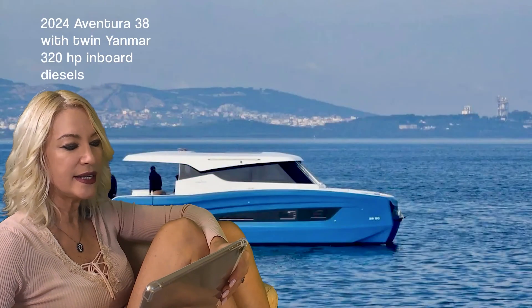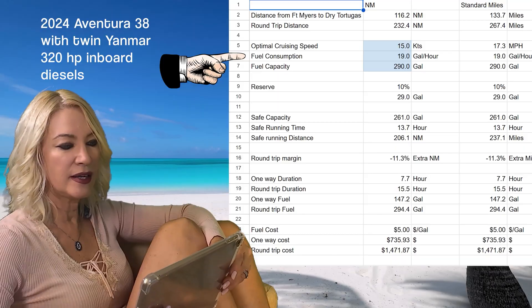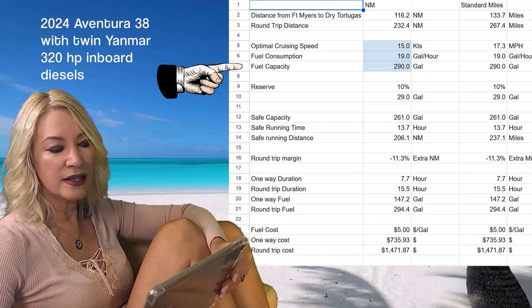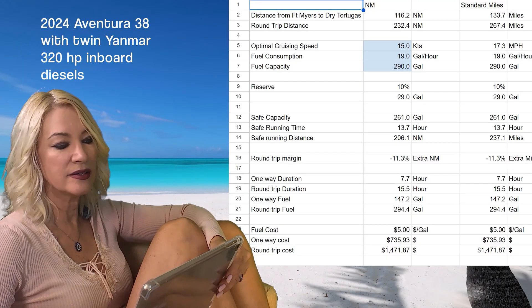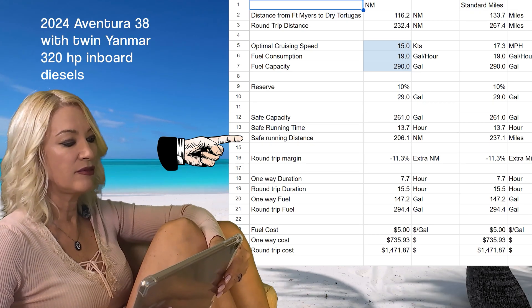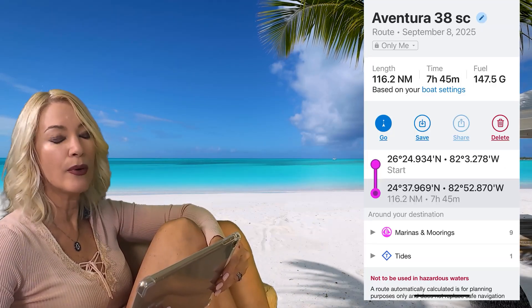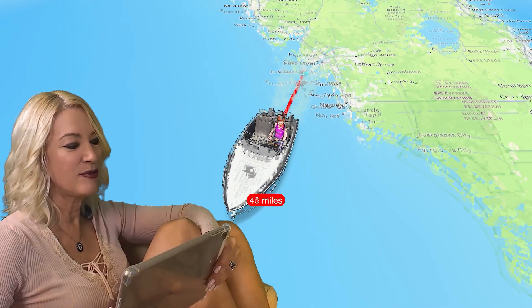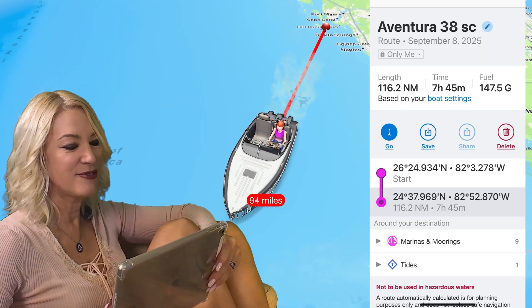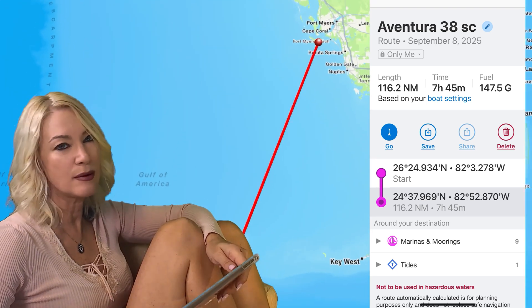Next up, the Aventura 30HC with two 320-horsepower inboard Yanmar diesels. Cruising speed of 15 knots with fuel consumption estimated at 19 gallons per hour according to Boat News. Fuel capacity is 290 gallons, so 290 divided by 19 times 15 knots is 229 miles. With a 10% reserve, that is a 207-mile safe range — 7 hours and 45 minutes and 147.5 gallons of fuel used. Since the distance to the Dry Tortugas is 116 nautical miles and you're burning 147.5 gallons with only a 207-mile safe range, you're looking at Sea Tow on the way back, or you need to slow way down, or you need a supplemental fuel tank on board.